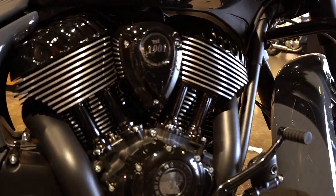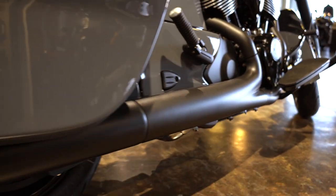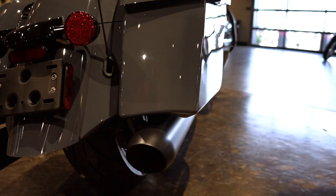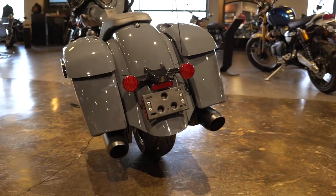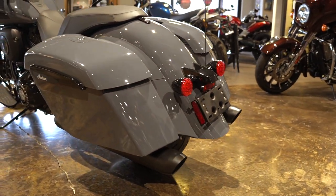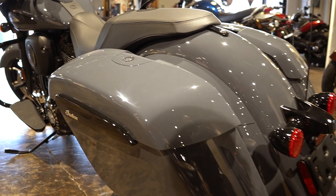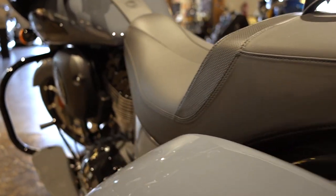The black exhaust follows and complements the bike really well, hiding underneath the saddlebags nicely. There's a lot of storage in these bags as well. Dual exhaust coming from the rear gives an amazing, nice sound to it. These bags are electronically operated, so you can open them from the key fob or from the bike itself.